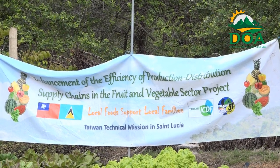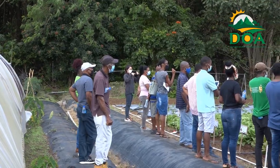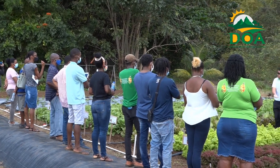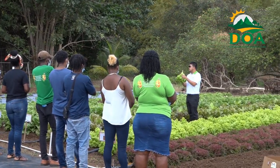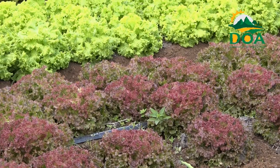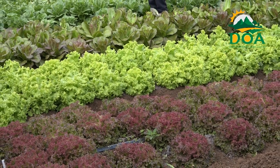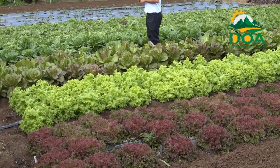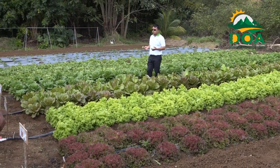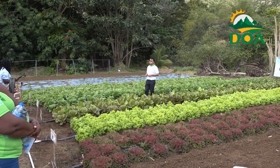The Department of Agriculture, in collaboration with the Taiwan Technical Mission, through the Enhancing the Efficiency of the Production-Distribution Supply Chain in the Fruit and Vegetable Sector Project — also known as the Seven Crops Project — hosted a training session for a cohort of farmers on four new varieties of lettuce being introduced to complement the three types already being grown locally. During the training, farmers were also introduced to irrigation techniques as well as fertilizers that can be used to increase crop protection.